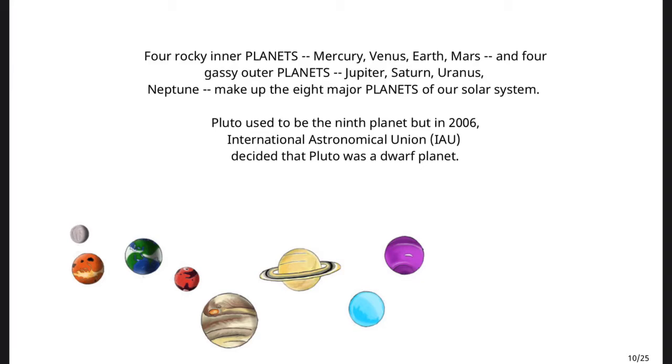Pluto used to be the ninth planet, but in 2006, the International Astronomical Union, IAU, decided that Pluto was a dwarf planet.